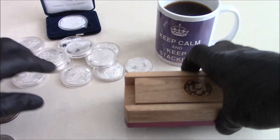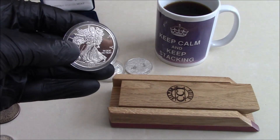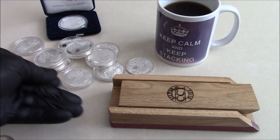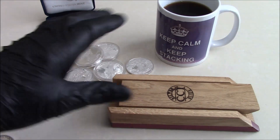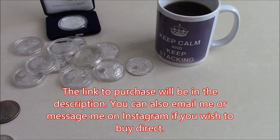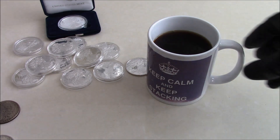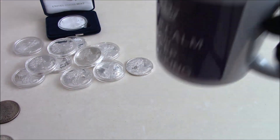Anyway, quick video for you there. Anyone want to get one of these fake 2023 ASEs, purchase one of my slides on eBay and I'll include one in your package. Keep calm and keep stacking genuine silver — thanks for watching, bye.